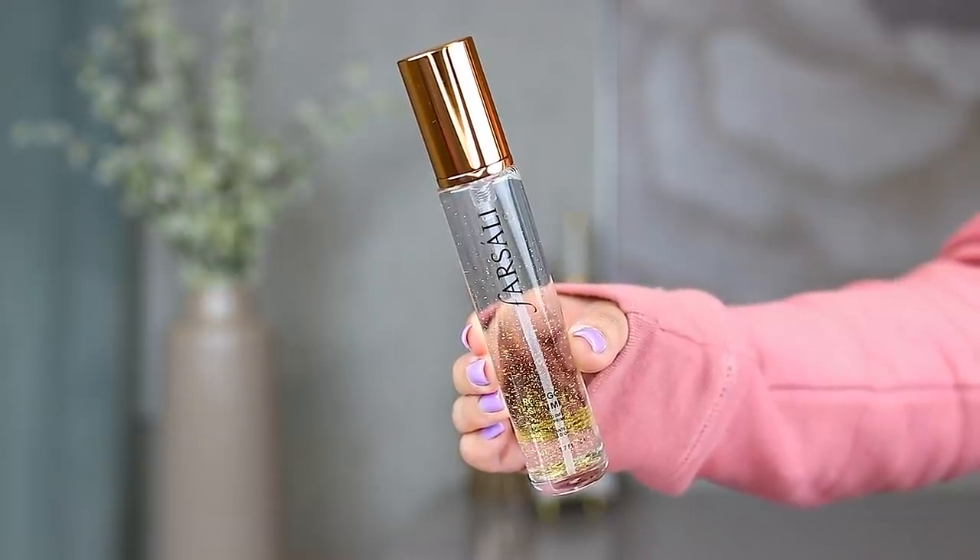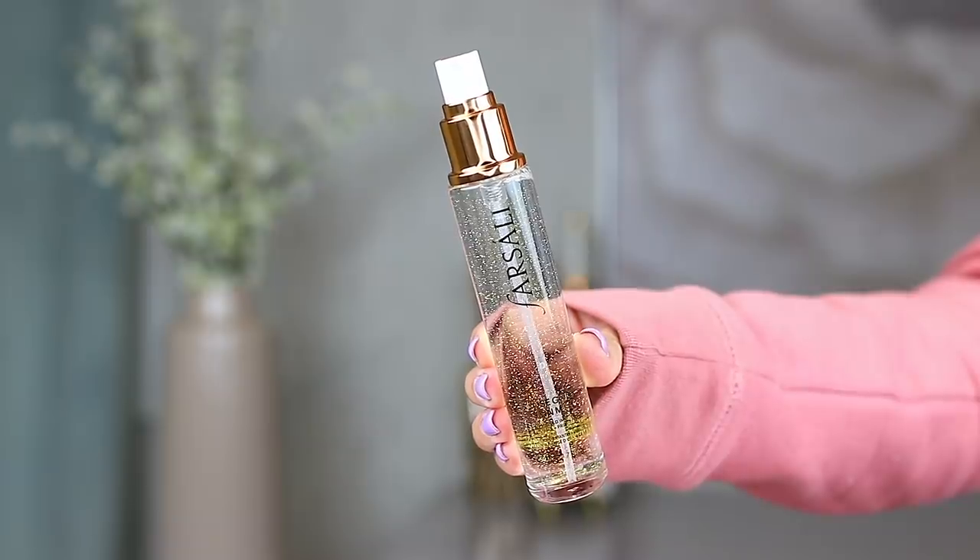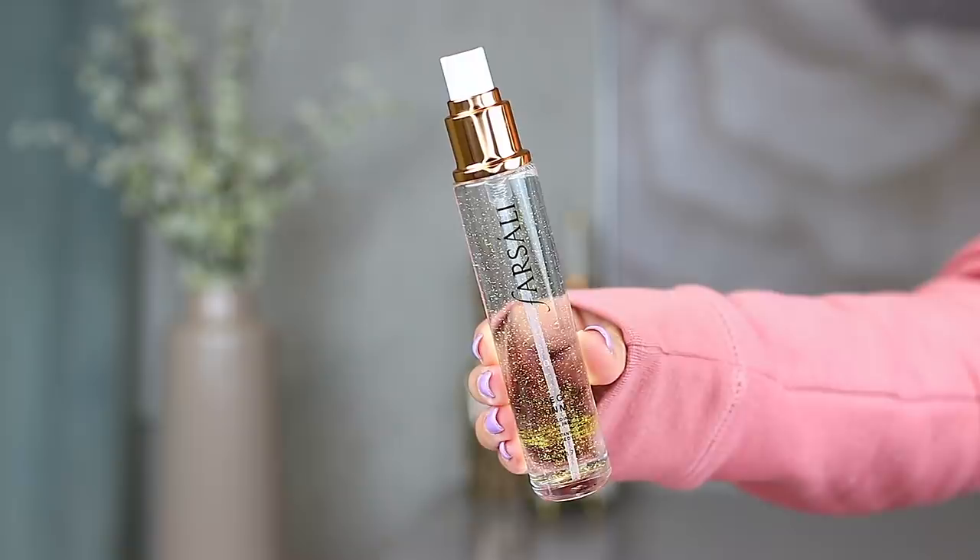Next, let's talk about skincare. The first thing is from Farsali — this is the Rose Gold Skin Mist. A lot of you guys had mixed feelings about this one; some said it wasn't worth it and some said it was, so I'm excited to test it out. The bottle is so gorgeous — it reminds me of the Guerlain Gold Primer in how it looks, though this one is a fluid rather than a gel. I don't smell anything overtly potent, but I'm so excited to try this because I'm hoping it gives my skin some glow and luminosity.